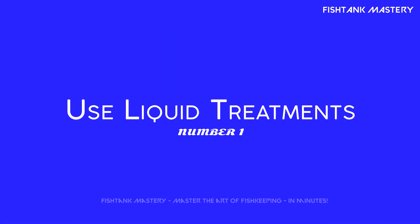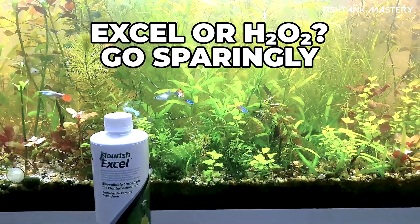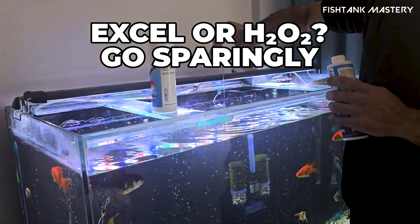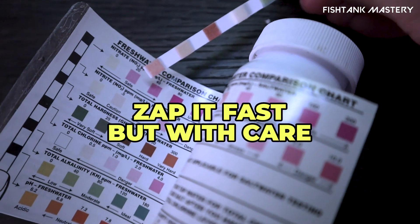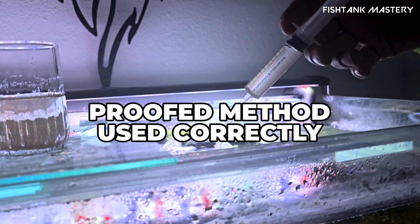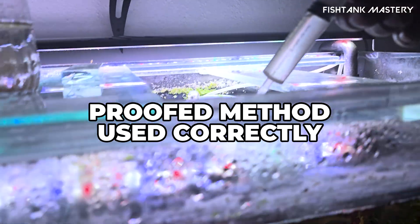Number one: targeted liquid algae treatments — use with caution. Algae control solutions like Seachem Excel or hydrogen peroxide injections can zap hair algae quickly. Use sparingly and test for every species in your tank. It's the fastest fix but must be precise to avoid harming plants or invertebrates.